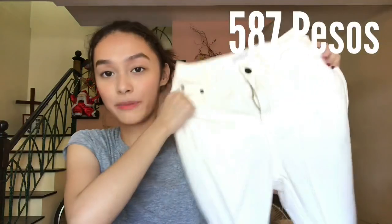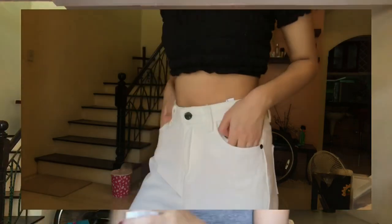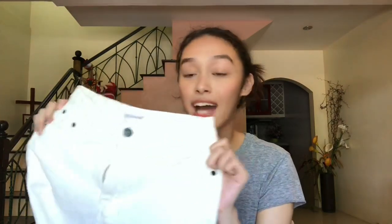Next up is my favorite purchase of all. I'm not sure how to pronounce the shop name since it's international, but I'm super happy with this. It is a bit expensive — I got it for 587 pesos. It's these white straight-cut jeans and I've been looking for them everywhere. It's really hard to find the perfect jeans that fit me well because I'm super thin, so I need small jeans. This one is just perfect — it's white and just the right length. There are a lot of these out there but most are super expensive, and I found this cheapest one with good reviews. I'm super happy I wasn't disappointed.